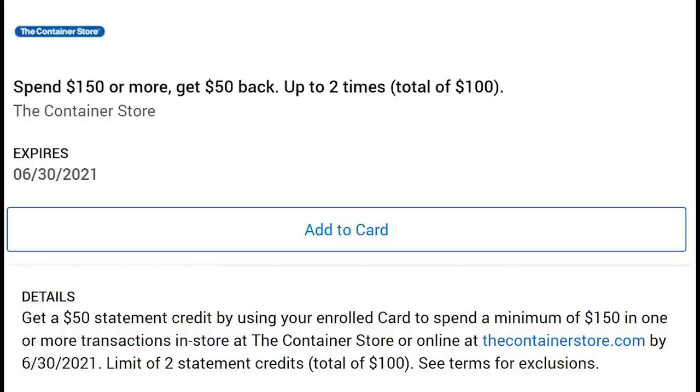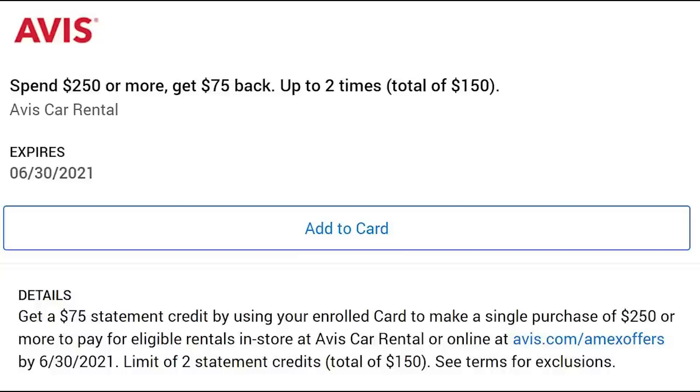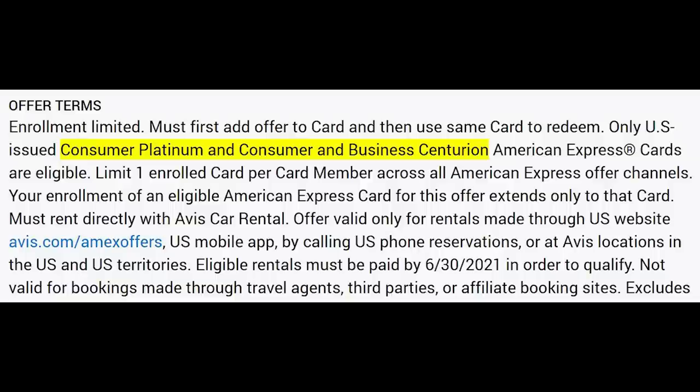For the Container Store, you get $50 back after spending $150, up to two times — so $100 total. If your player two wants to decorate or organize the house, it might be a pretty good solution. Wine Insider gives you $30 back for spending $30, up to two times. Avis: spend $250 and get $75 back, also up to two times.